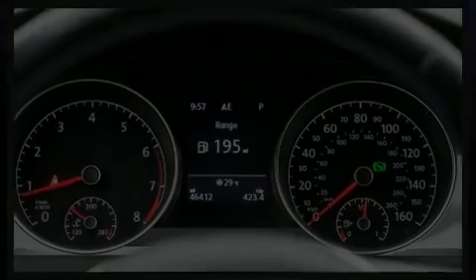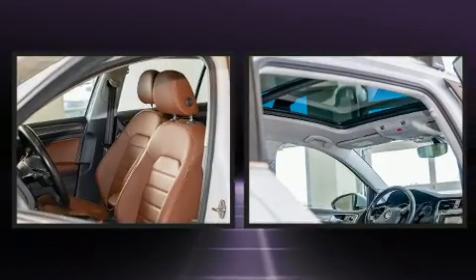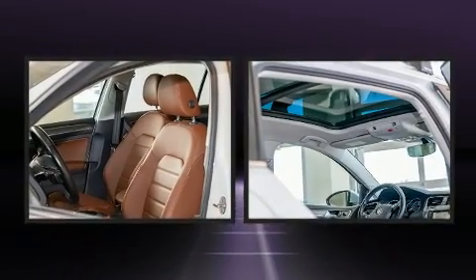Discerning drivers will appreciate the 2017 Volkswagen Golf All-Track. This four-door, five-passenger wagon has not yet reached the 50,000 mile mark.